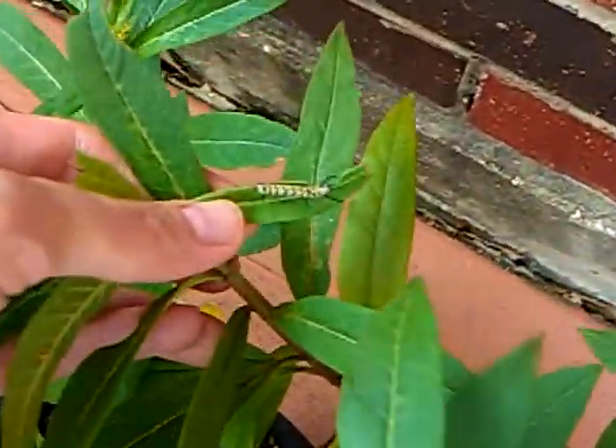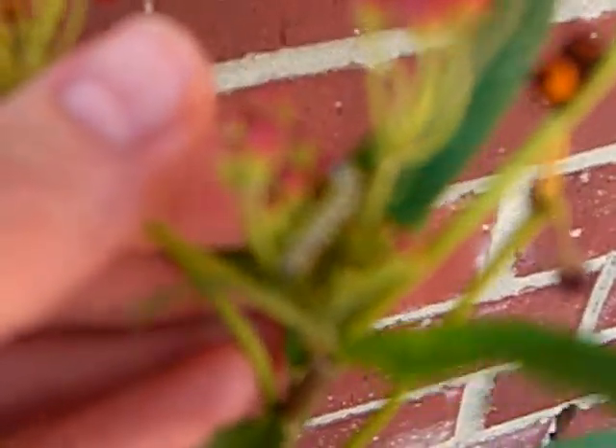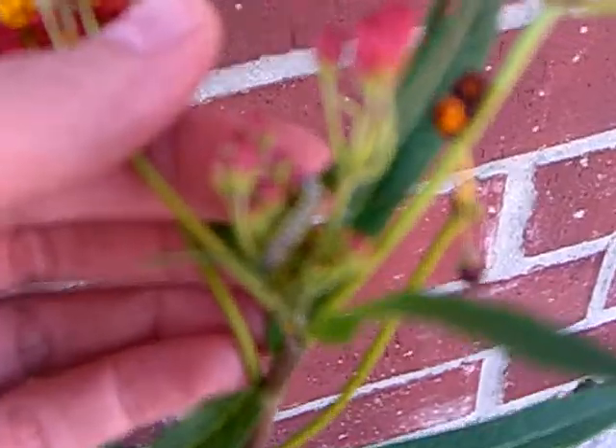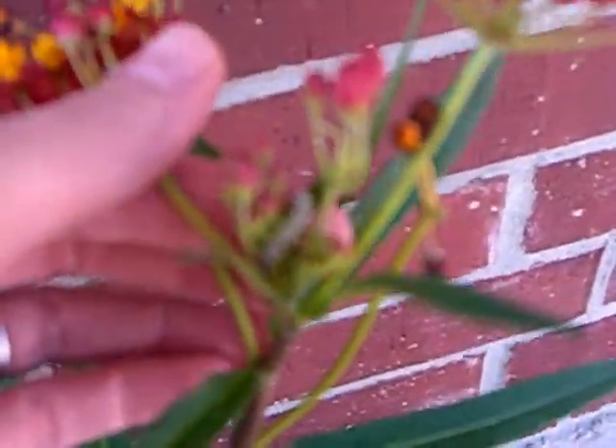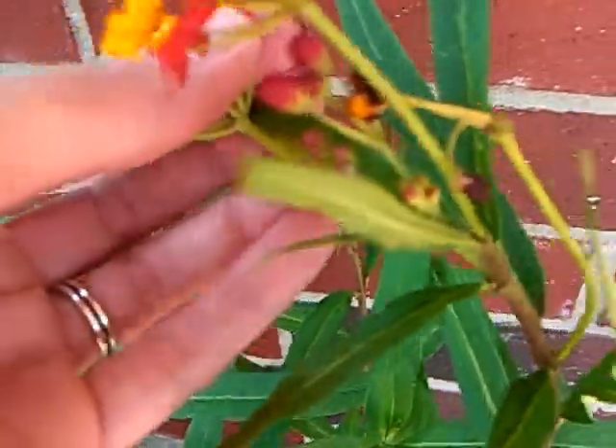But here's one, and then there's some more. Here's one right here eating some flowers — it's trying to focus. There's one right there eating the flowers. Sorry, you can't really see it very well; it's trying to focus on the brick behind it.